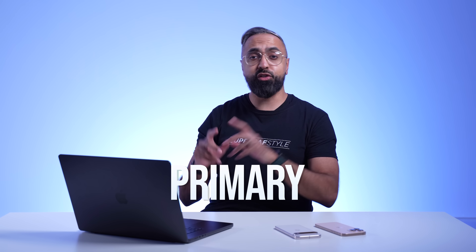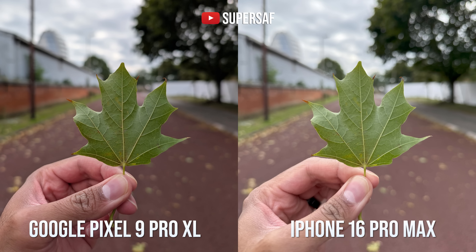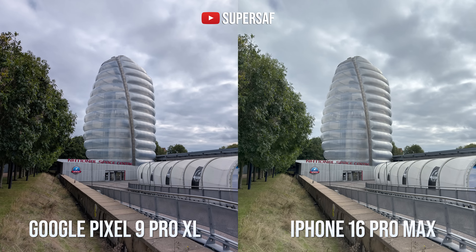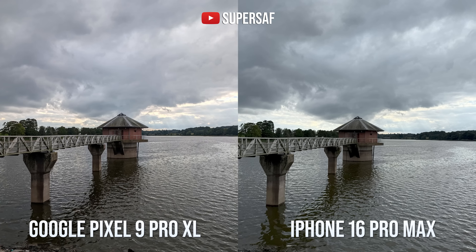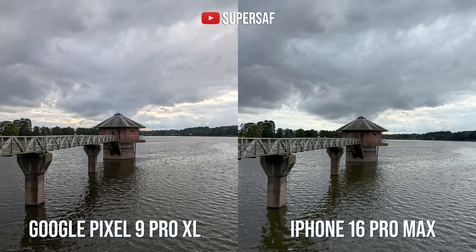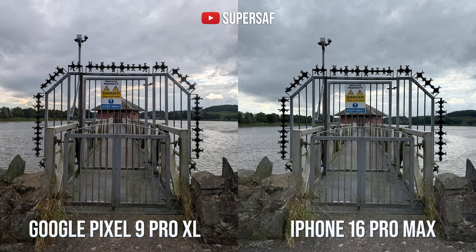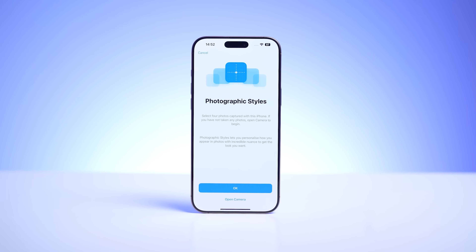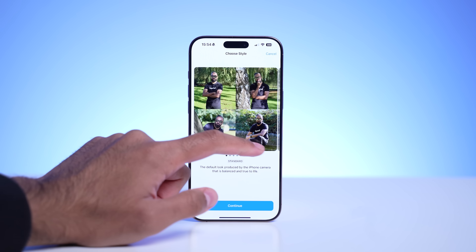Let's kick off with some photos from the primary cameras. After taking hundreds of images from both devices, both take excellent images with great detail and dynamic range. One thing you'll notice is that Google has that Pixel style — it's quite high in contrast — whereas the iPhone generally goes for more of a neutral look. But we do have the next generation of photographic styles with the iPhone, so you can actually dial in a look that you'd like and take photos with that look.